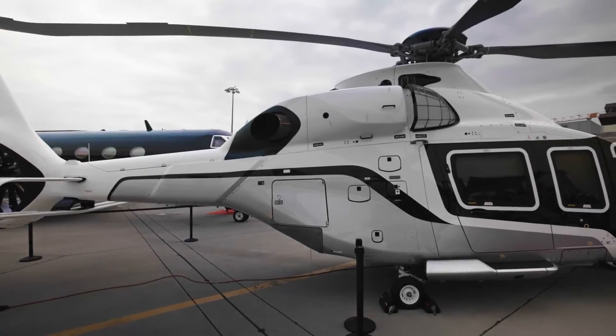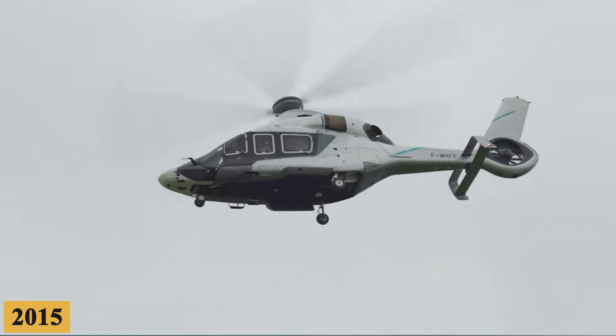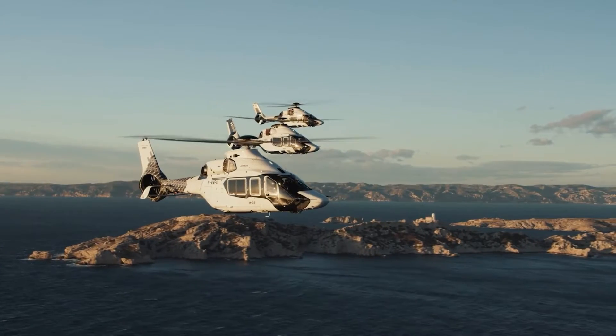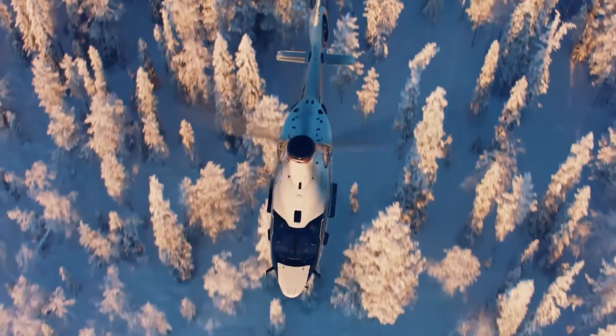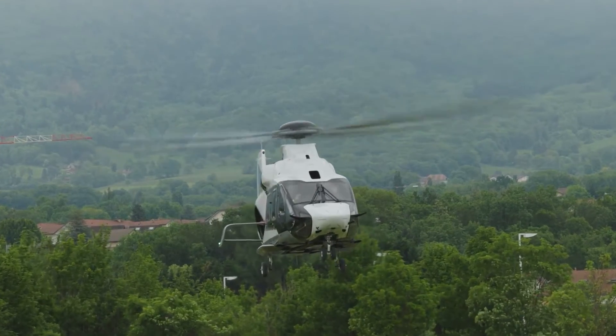The ACH-160 program was officially announced in 2015 when Airbus recognized the need for a rotorcraft that could cater to the high demands of executive transport, but with capabilities that outperformed anything currently available. Thus began a collaborative journey involving some of the best minds in aeronautical engineering, avionics, and design.